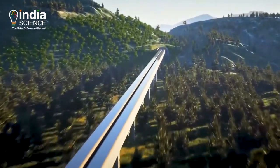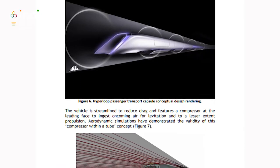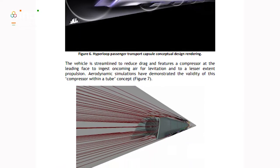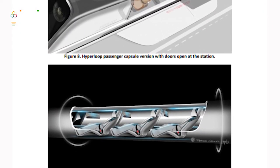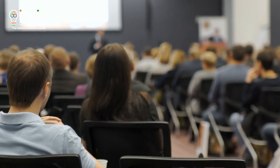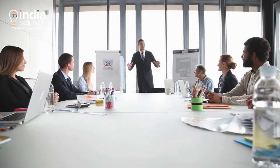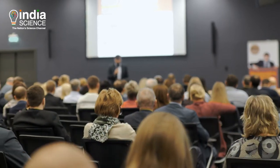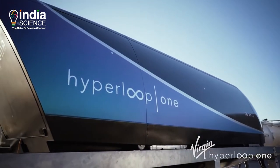Elon Musk in 2012 suggested the Hyperloop as a new form of transportation, one that would be faster than a plane and totally solar-powered. In 2013, he gave a 57-page outline of the Hyperloop's technical details and how this system would work. He also kept it open for everyone. Soon after Musk's paper hit the internet, several companies came up and a few took it very seriously. One of them is Virgin Hyperloop One.